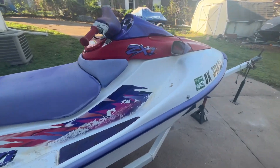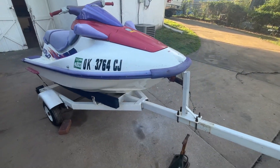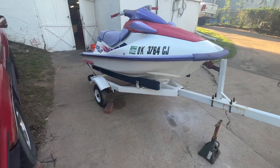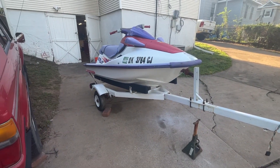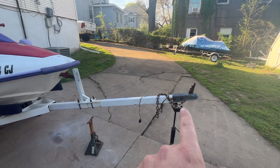This is a 750 two-stroke, pretty simple ski. It is pre-mixed, meaning you mix the gas and the oil — the oiler has been removed, a pretty popular change on these older skis. The trailer uses a two-inch ball, which is a big deal for me — I hate one-and-seven-eighths balls.